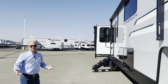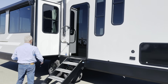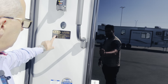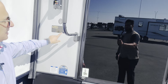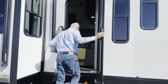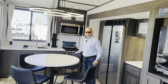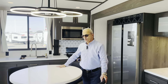Now let's go inside the 360 MYR, because you're going to be really impressed. This is the 360 MYR — it sleeps four to six depending on configuration. It has a mud room, half bath, king bedroom, and super slide.